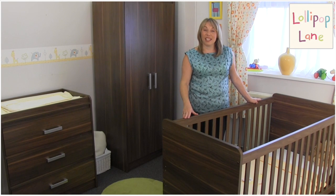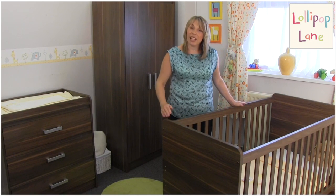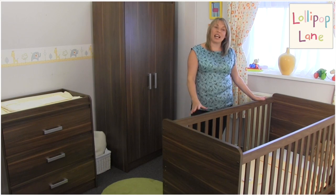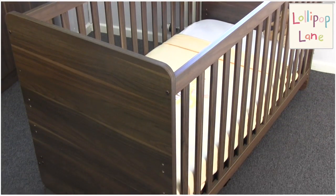The first item we're going to look at today is our Beaumont cot bed. This cot bed has solid ends with a rounded corner. It also has fixed cot sides with really nice wide slats, so you've got good visibility when your baby is actually using the cot bed.